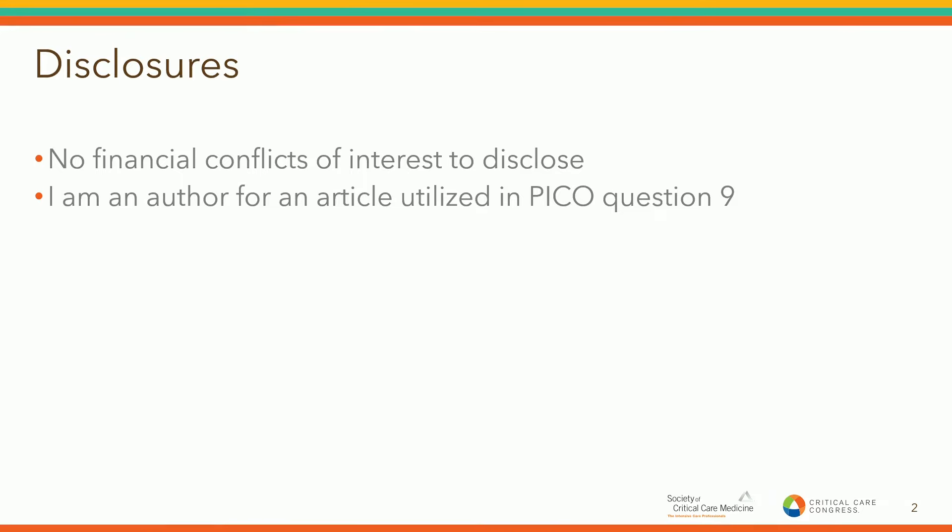I have no financial conflicts of interest to disclose. I am an author of one of the articles utilized in the guidelines.